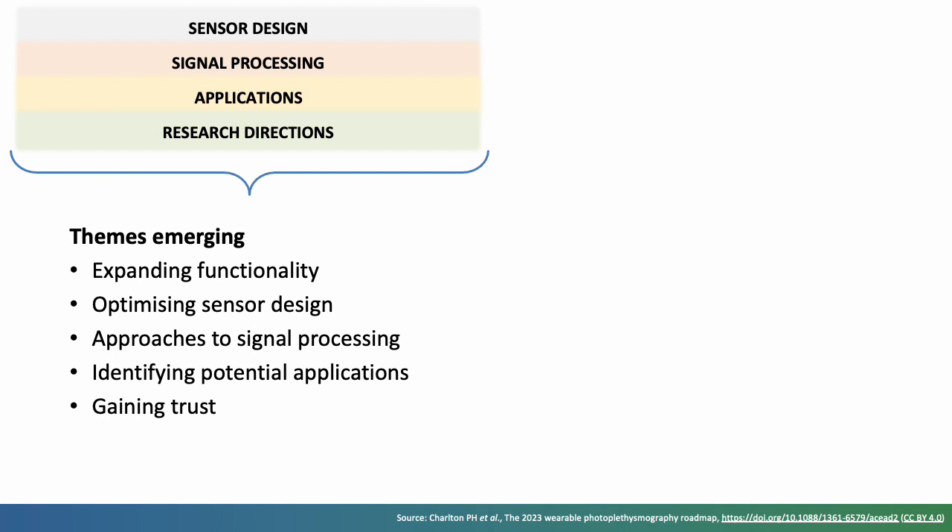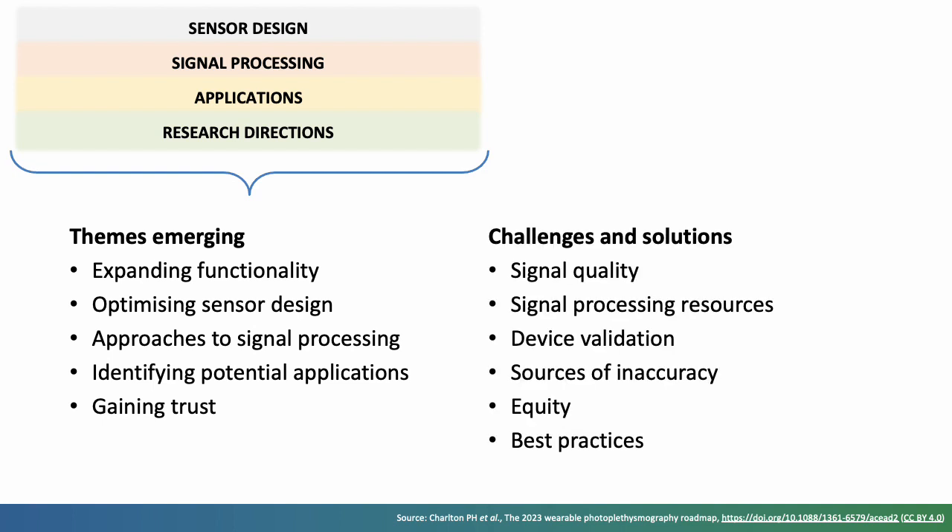Several challenges and solutions also emerge from the roadmap. First is PPG signal quality — the PPG is highly susceptible to noise. Approaches to handle noise range from optimising sensor design, to developing signal processing techniques to identify low quality periods and to recover noise-free signals. Second, the development of signal processing algorithms is greatly aided by open datasets and code. Wearable devices which provide raw PPG signals now provide the opportunity to acquire such datasets in daily life. Third, agreed device validation protocols are being developed to provide a comprehensive understanding of the real-world performance of devices. Fourth, several potential sources of inaccuracy in wearable photoplethysmography devices have been identified, and work is ongoing to identify further sources and to mitigate against them.